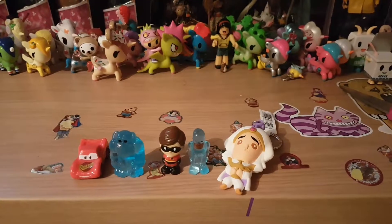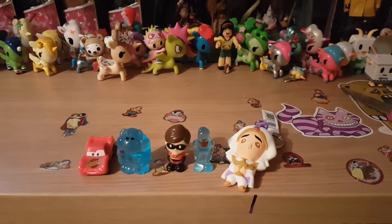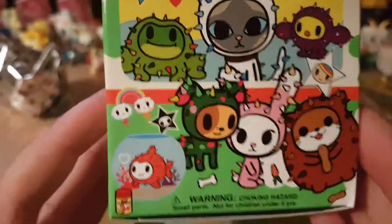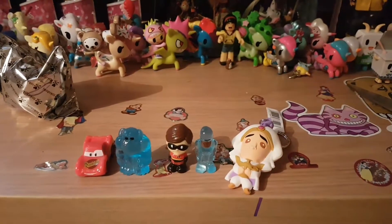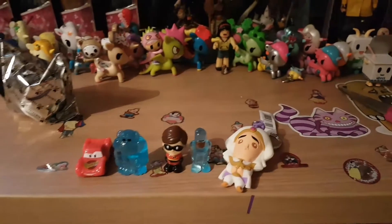It comes in this really cool box. I'll show you the inside — you can reuse this box to put your Cactus Pet in. These are some of the ones you can get. I love the goldfish, I just think he's really cute. Or the tortoise. But inside it looks really cool. You can close this box back up and keep it for display, but I'm going to put mine in the bin.